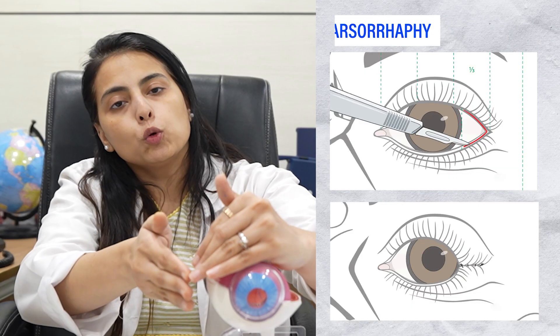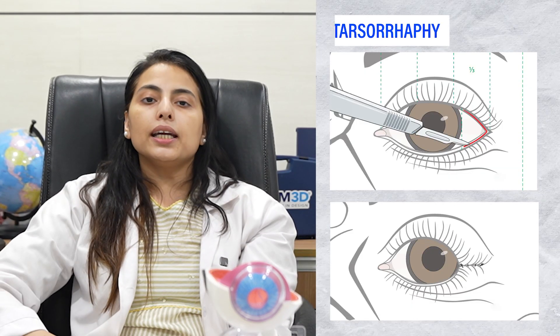The fourth option is tarsorrhaphy. In tarsorrhaphy, we do a small stitch on the corner of the eyelid so that the exposure of the cornea is reduced. This way the cornea is not at risk of perforation, and tarsorrhaphy helps protect it.